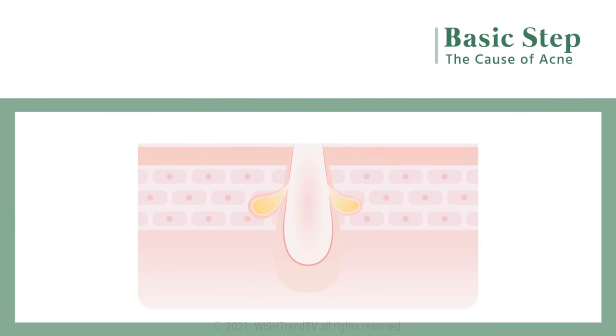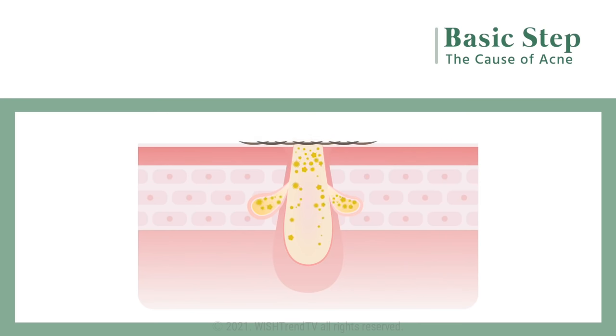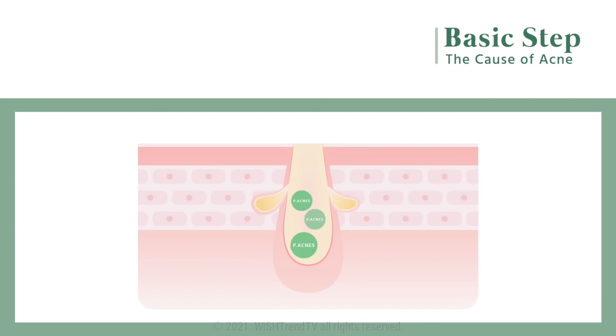First, you have to know the cause of your acne in order to find a solution. There are so many different causes for acne, but today I will talk about the causes that can be taken care of with your skincare. Excessive sebum secretion, which is something that extremely oily skin types or people going through puberty experience, is the main cause of acne. If proper exfoliation is not done, the pores get clogged and sebum secretion gets delayed. Propionibacterium acnes is a good bacteria living in the pores that usually does not harm the skin, but when pores get clogged because of excessive sebum, it creates an infection and you can get acne.